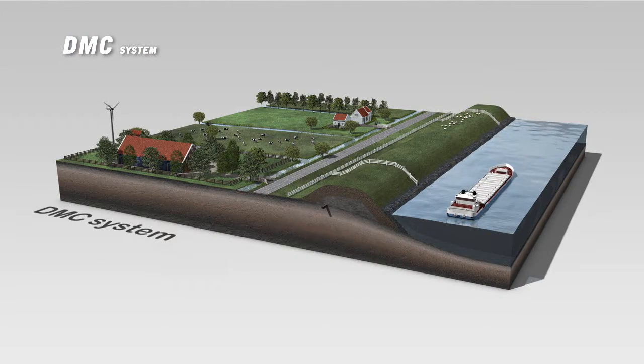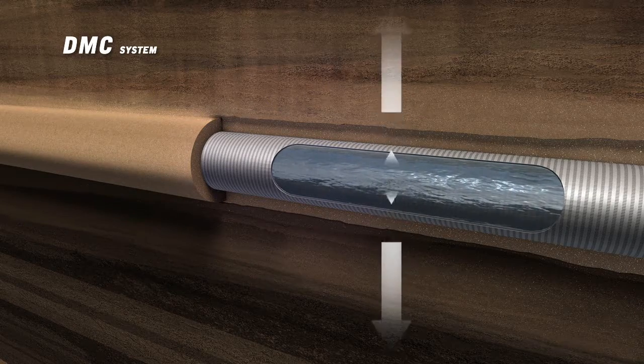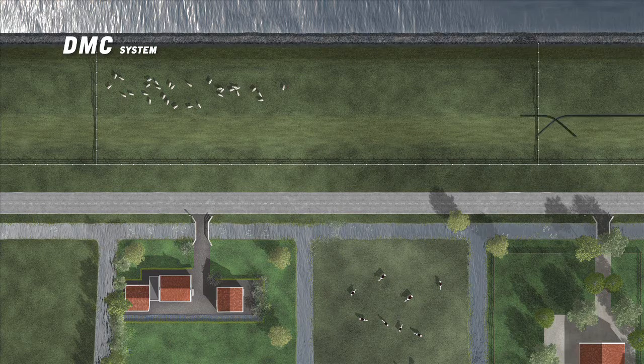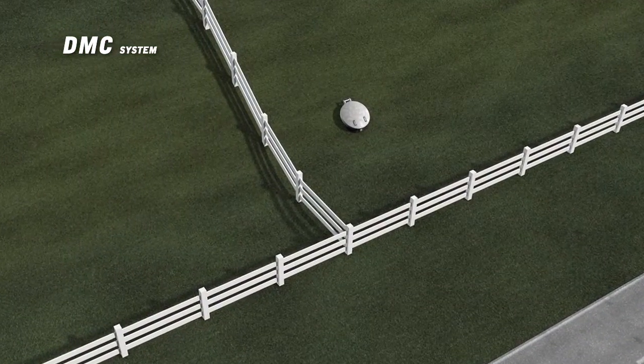This method allows the horizontal extraction or infiltration of water in the dike. HDDW technology allows the installation of a filter over long distances without having to disturb the surface or the environment. The only visible disturbance of the system are the ends of the filter. Once the filter screens have been installed, the entire system is completely underground.